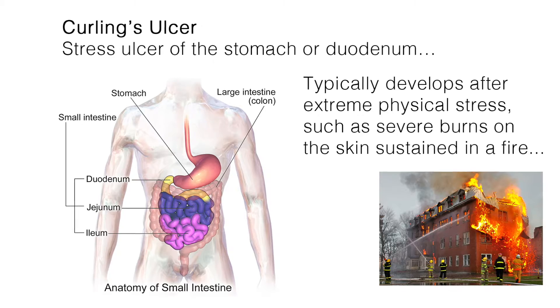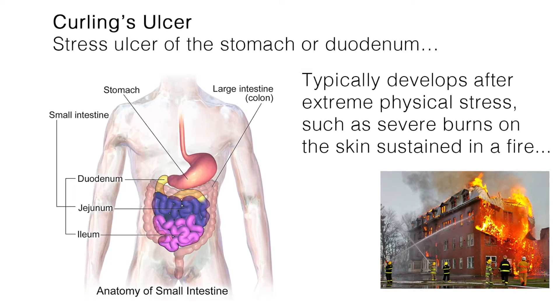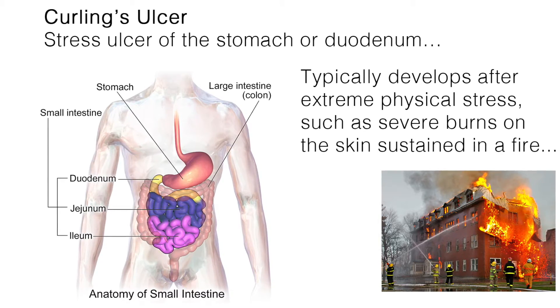Welcome to this video tutorial on Curling's ulcer. This is a stress-induced ulcer of the stomach or duodenum that occurs in relation to extreme physical stress, such as in massively burned patients. This is due to the fact that an extensive burn causes more stress on the entire body than any other injury.